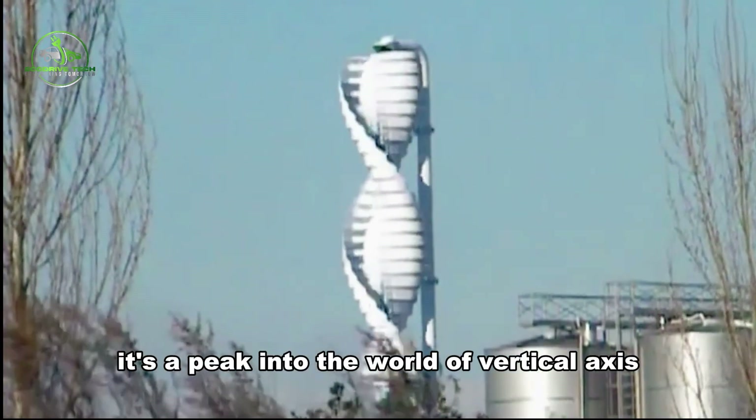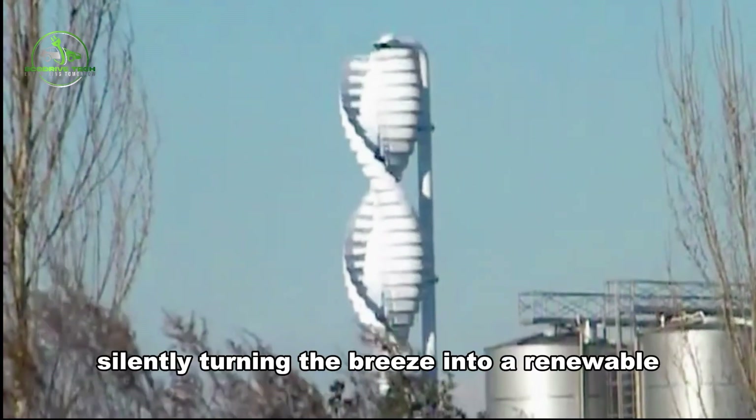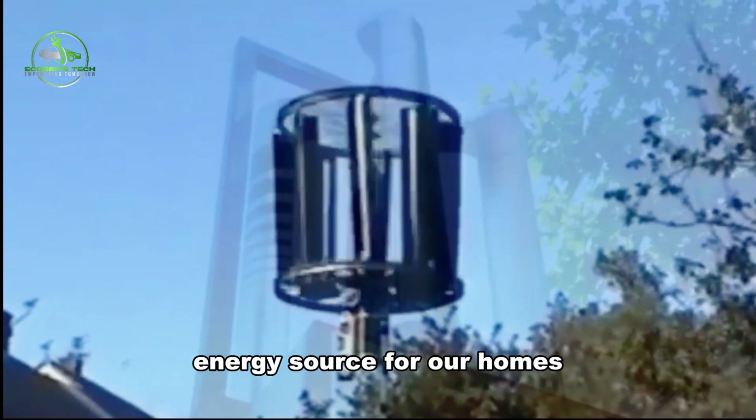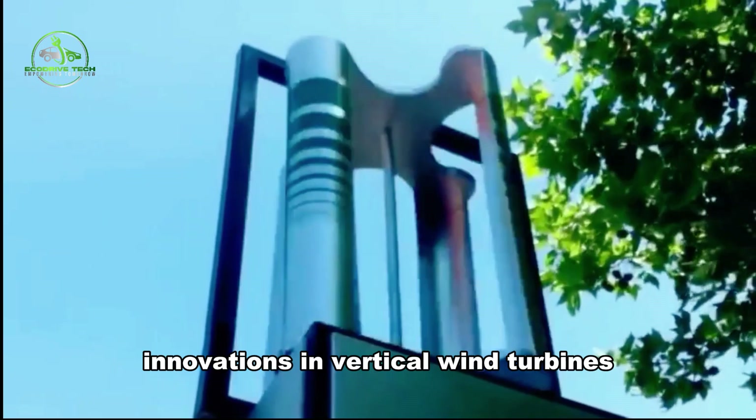It's a peek into the world of vertical axis wind turbines, silently turning the breeze into a renewable energy source for our homes.